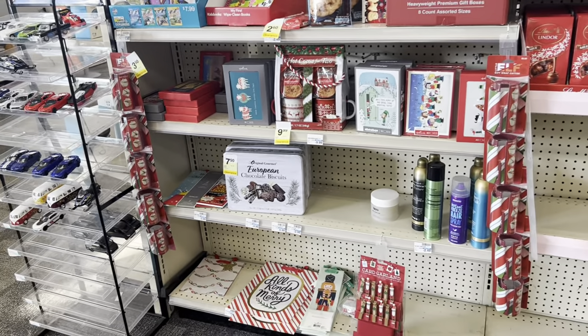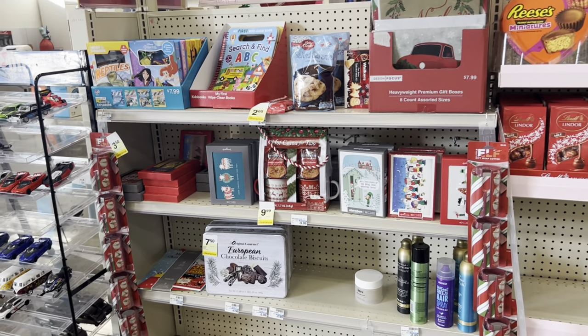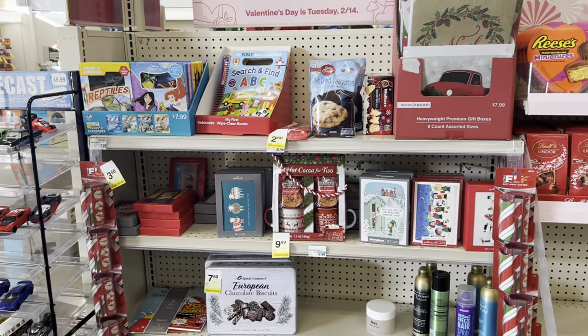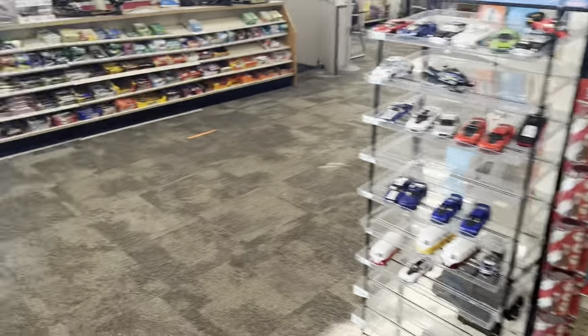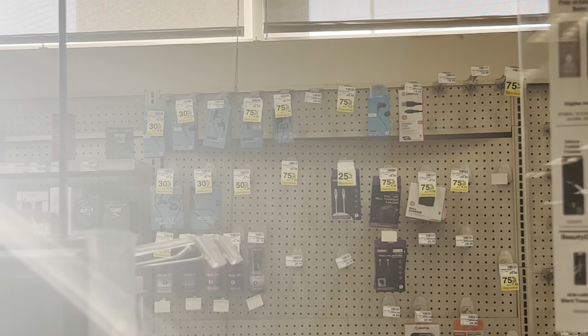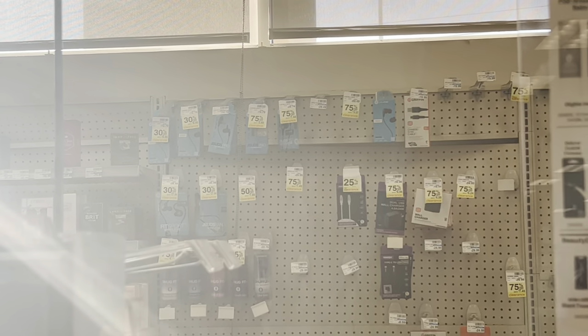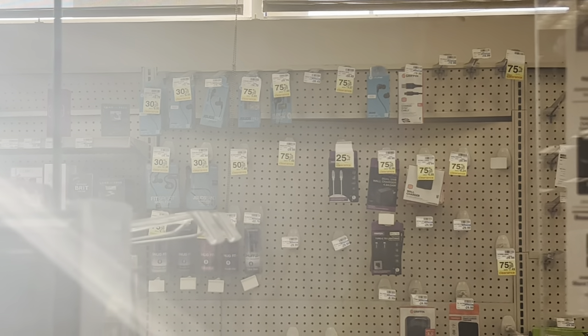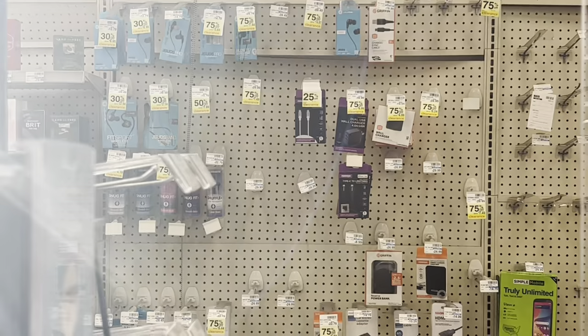CVS Christmas holiday clearance has hit 75% off. Nothing I was too thrilled about, but worth mentioning in case you need items or want to stock up for next year. Also check the electronics section — these have been on clearance for a while. Never trust the price tag; always do a price check because some marked at 30% off could actually be 50% or 75% off. Tons of electronics on clearance.